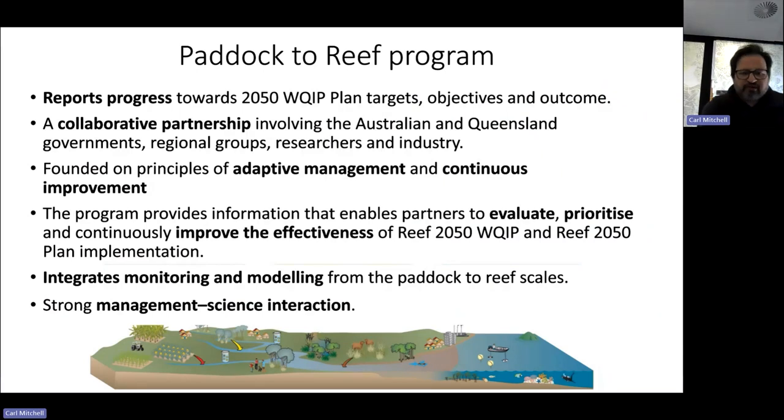The Paddock to Reef Program reports progress against the targets, objectives, and outcomes within the Reef 2050 Water Quality Improvement Plan. It's collaborative — we work together with the Australian and Queensland Governments and we have research groups, industry, and regional natural resource management organizations involved in the program. It's based on the principles of adaptive management and continuous improvement. We save up all of our methodological and technical changes over a five-year period and implement them all at once, and we're about to go through a major review over the next 18 months. The program provides information back to our partners to evaluate, prioritize, and continuously improve actions and activities to support the Reef 2050 Water Quality Improvement Plan.